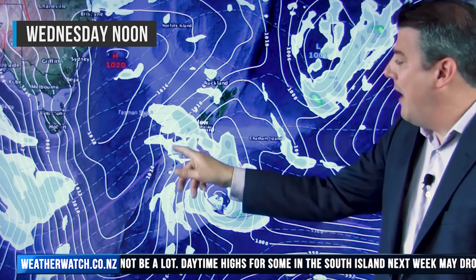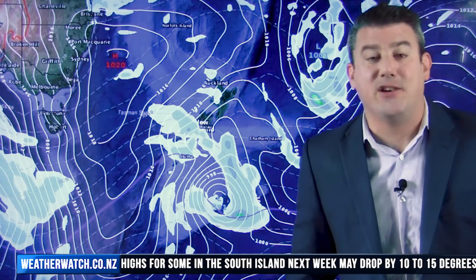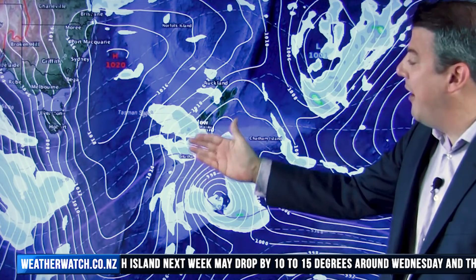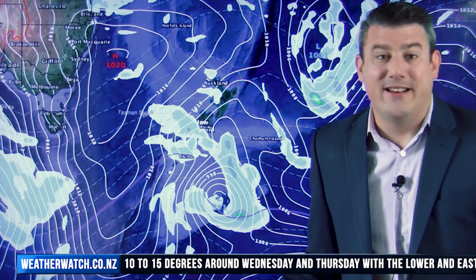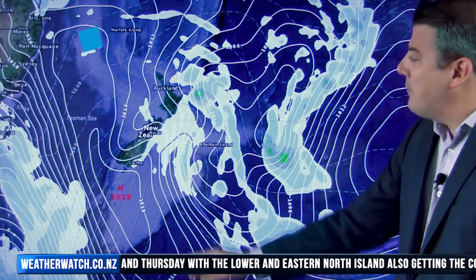Look at the southerly coming straight on in — wet weather as well, with rain coming into Southland and some showers coming into Canterbury. Don't expect huge amounts for all areas; south Canterbury for example might miss out on some of this. But it is coming in from the south and a fairly brisk southerly — daytime high in Dunedin might only be 13 degrees, and other areas around Southland 14 or 13 as well, so it's a much cooler day.